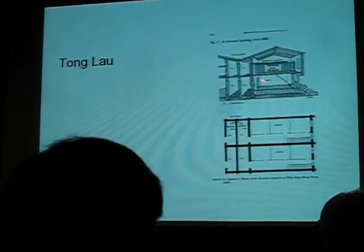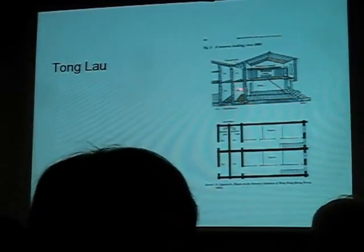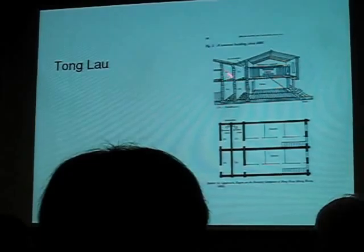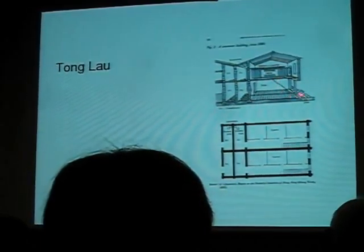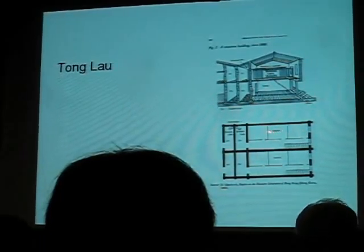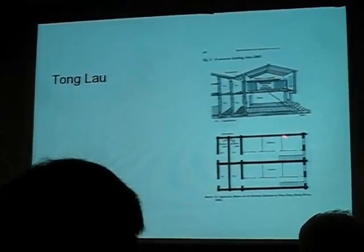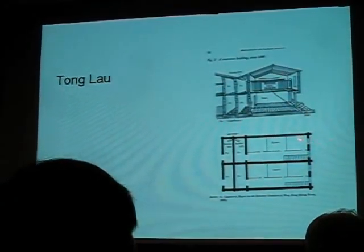The ground floor is a shop. Behind the shop is a cookhouse where food can be cooked, with no windows, so very nasty. The ladder or staircase goes up to the upper floor, which is divided into cubicles. Only the front cubicle has air — only the front cubicle has a window.